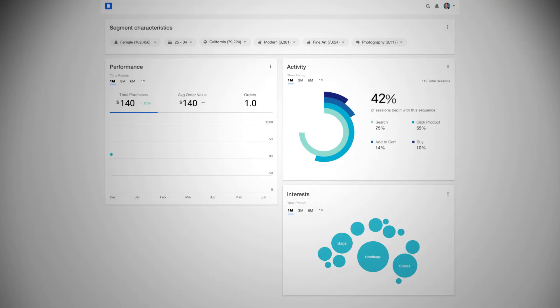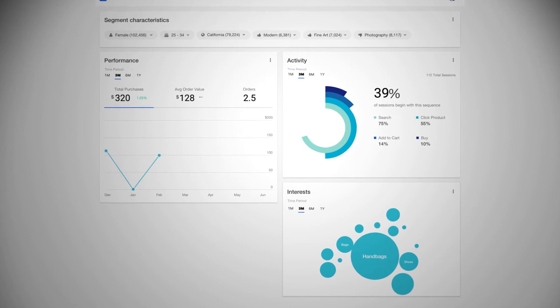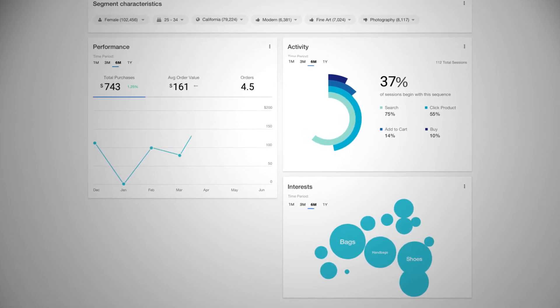The dashboard shows the marketing manager the typical spending patterns over time and the value of the segment, enabling them to make important decisions on where to invest their budget in the future.